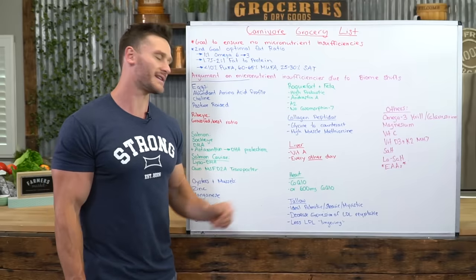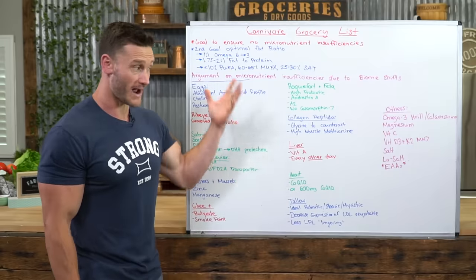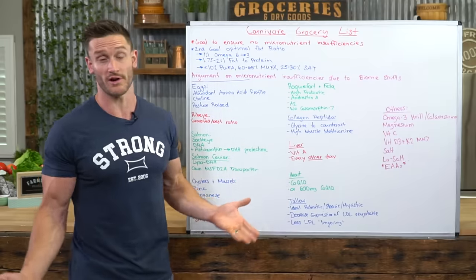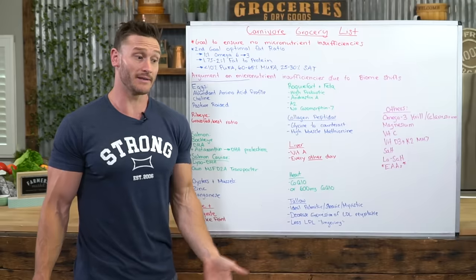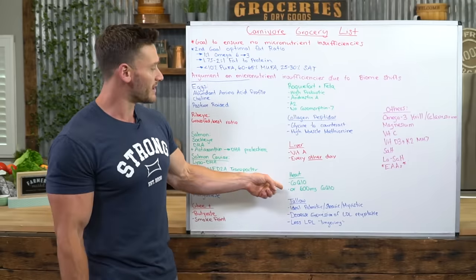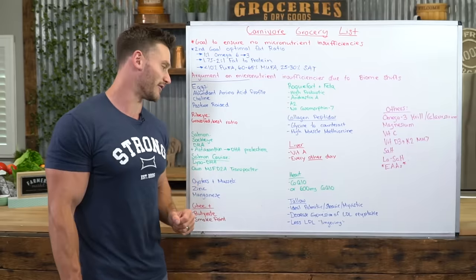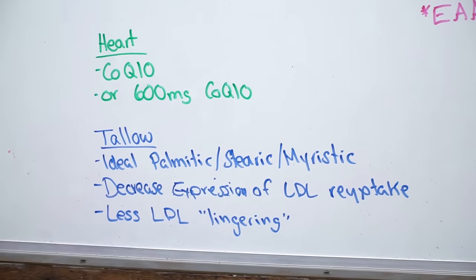Heart, if you want to, because it's high in coenzyme Q10. I understand a lot of people don't want to eat heart, but I'm trying to create a totally balanced protocol here. If you're going to do carnivore, do it right — don't just eat steak. The alternative is to take 600 milligrams of coenzyme Q10 in supplement form.